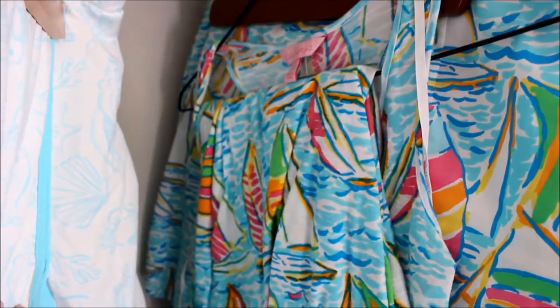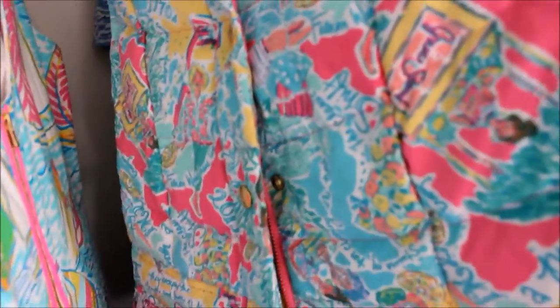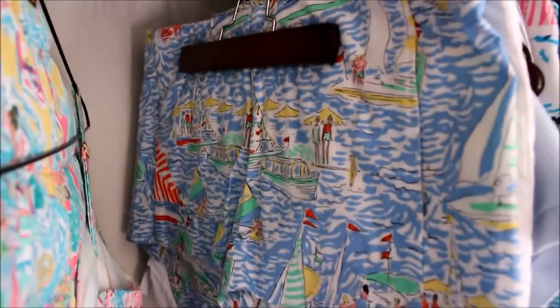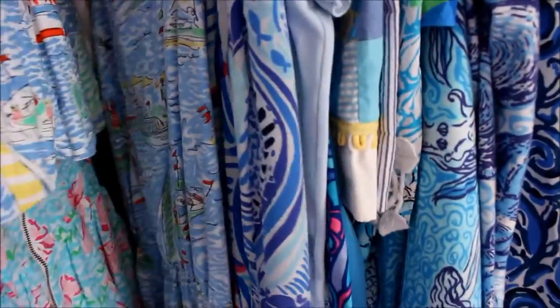There's a You Gotta Regatta maxi dress folded up there, the You Gotta Regatta Linny skirt, and the You Gotta Regatta Delia dress — I love that print. Then a vest called In the Beginning, an Ardley dress in Lobster Roll. These are the Lise shorts in Get Naughty, the skort in Get Naughty, and the Lack of Interest print.